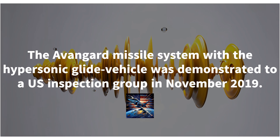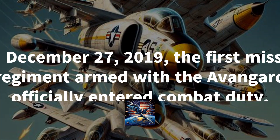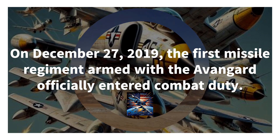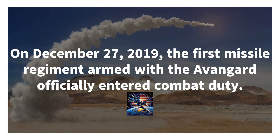The Avangard weighs about 2,000 kilograms, but don't let its size fool you — it travels at an astonishing speed ranging from Mach 20 to Mach 27, faster than the speed of sound. What sets it apart is its incredible kinetic energy: at that speed, it generates the equivalent of an astounding 21 tons of TNT.